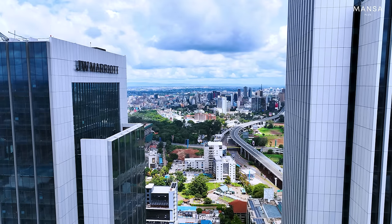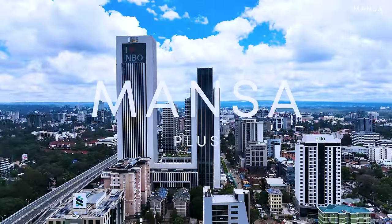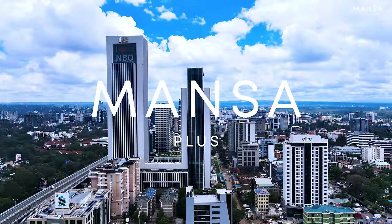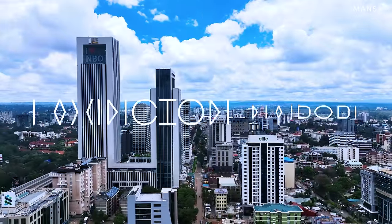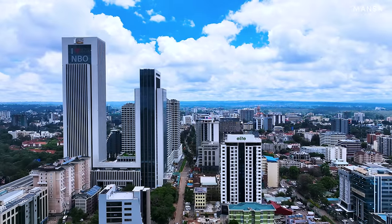Nairobi — most call it the city under the sun. Its skyline is ever-changing, and with it comes exceptional real estate listings that will blow your mind. In a way, one can say this is the city that keeps on giving.